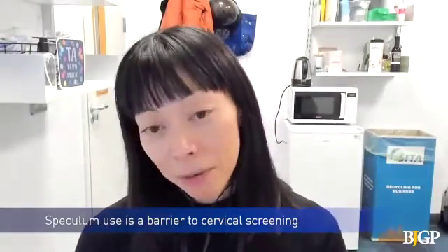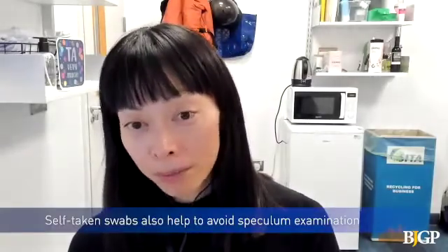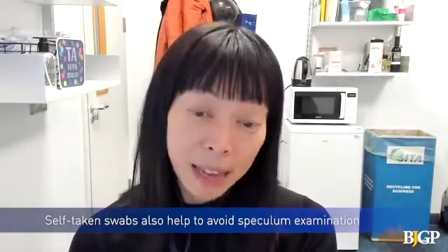A woman can actually take their own sample for cervical screening just using a little swab or a brush. This is something that's relatively new, and one of the most exciting things about it is it completely changes how cervical screening is done. A woman could actually take her own cervical screening test, skipping the speculum examination, and therefore it might become a lot more acceptable for women to do.